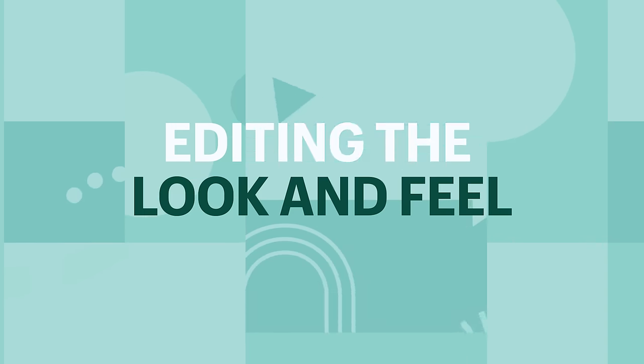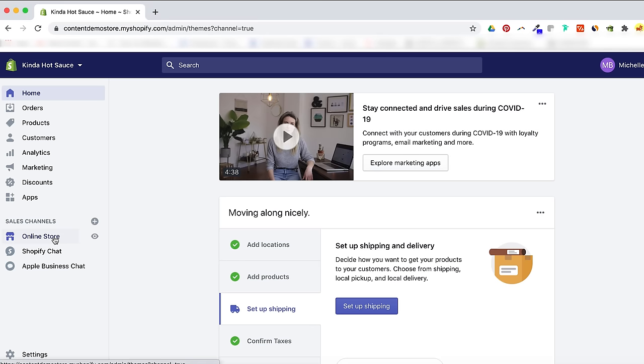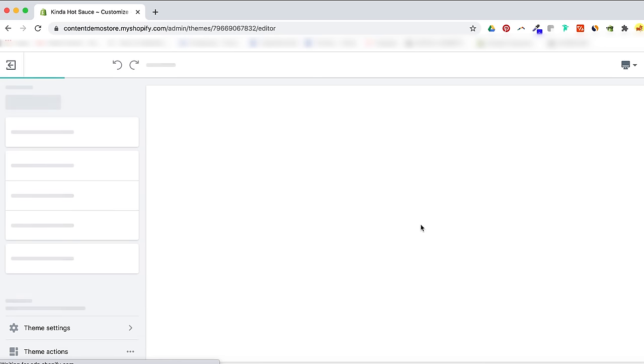Editing the look and feel: if you've never designed a website before, that's really no problem. Shopify is intuitive enough for first timers, but be aware that when it comes to design, you could spend hours tweaking everything. I would really avoid doing that — you don't need a perfect looking store to launch. You just want to focus on getting the fundamentals right. To start customizing, click Online Store, then Customize, and that will open up the online store editor in a new window.